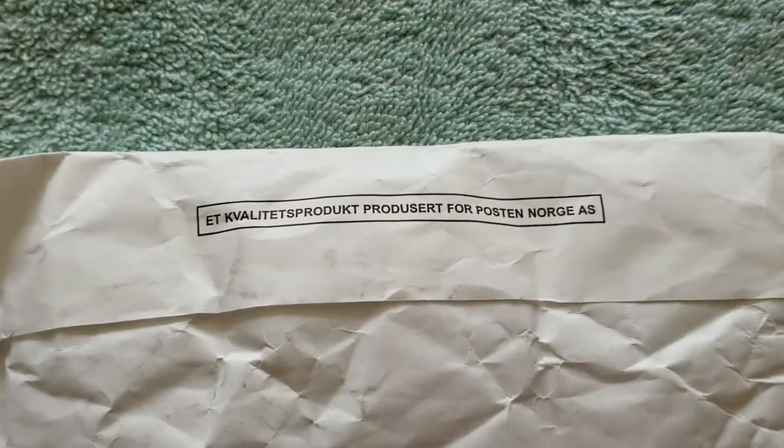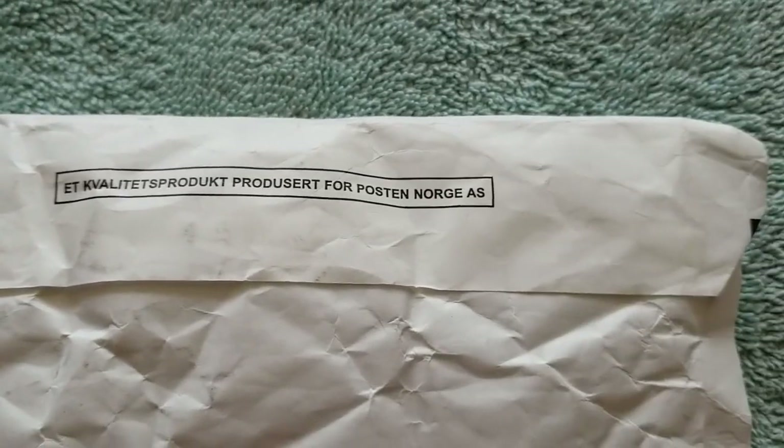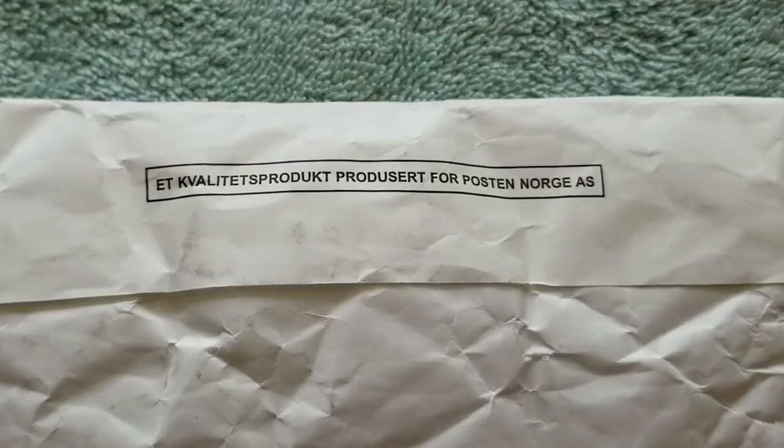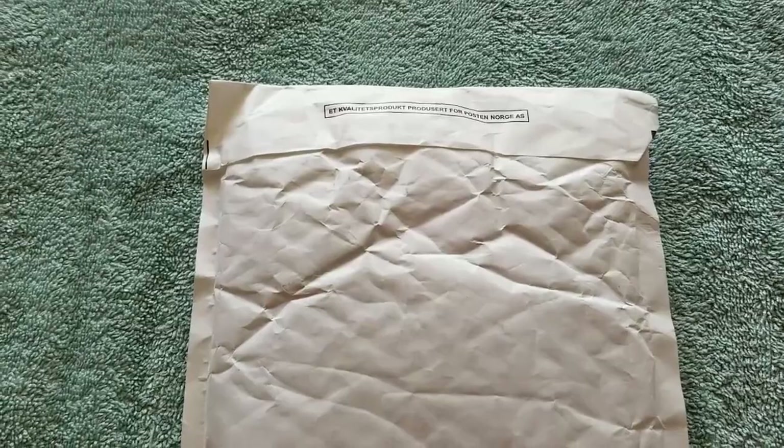There's the backside of the Norwegian envelope — pretty interesting to see they have writing just like we do, except it's in Norwegian and I can't read it. Obviously Norwegian post. They've got barcodes and a description of the air gap. All right, so now I'm going to open it.